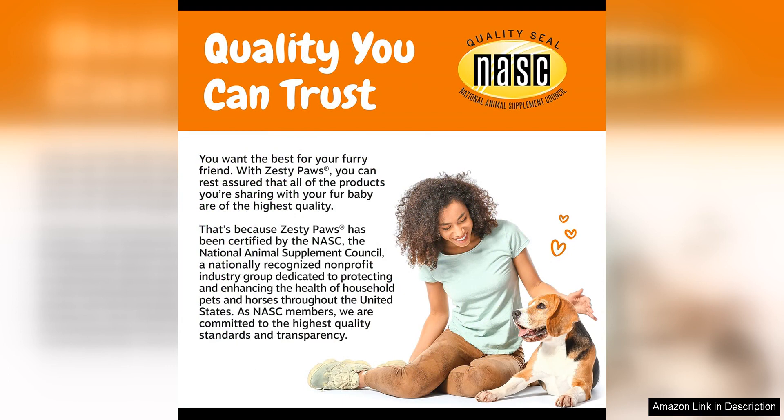Overall, I highly recommend Zesty Paws probiotics for dogs to any dog owner looking to improve their furry friend's digestive health. With its high quality ingredients, visible results, and ease of use, the supplement has become a staple in my dog's daily routine and I will continue to use it to keep him happy and healthy for years to come.